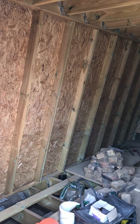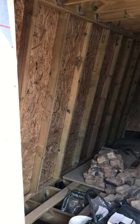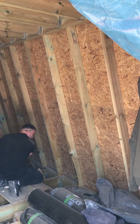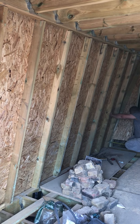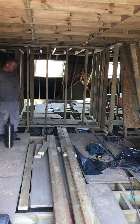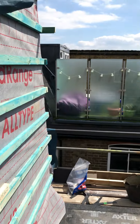It's interesting because it's got mansard sides, which is slightly unusual. Normally we raise up the side in brick on one side and then have a mansard on the other side. But this one went through planning with a different design.